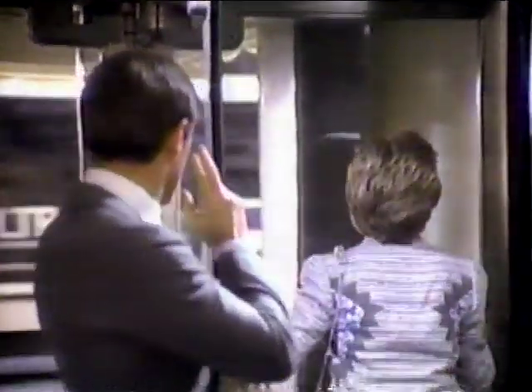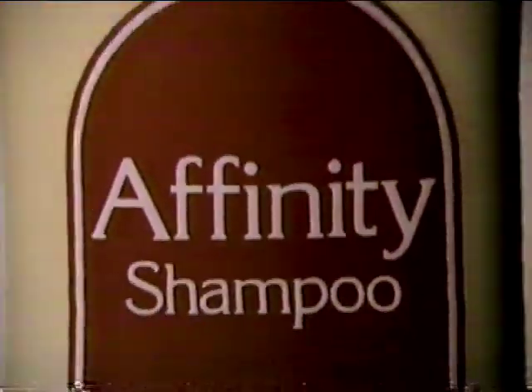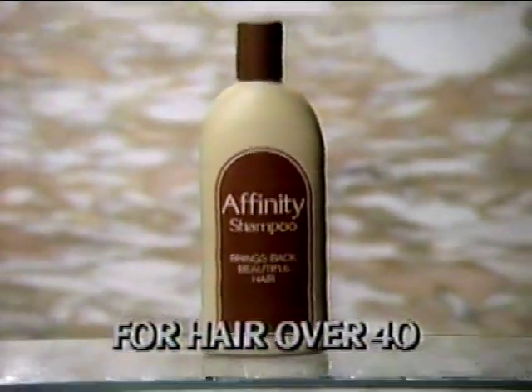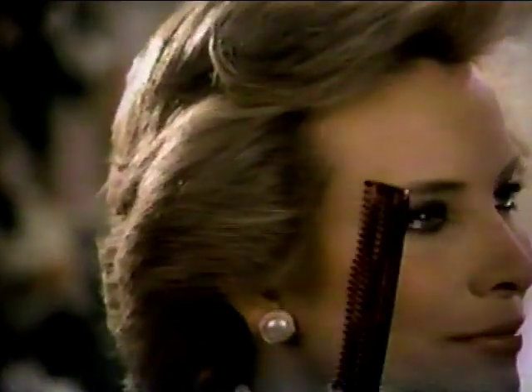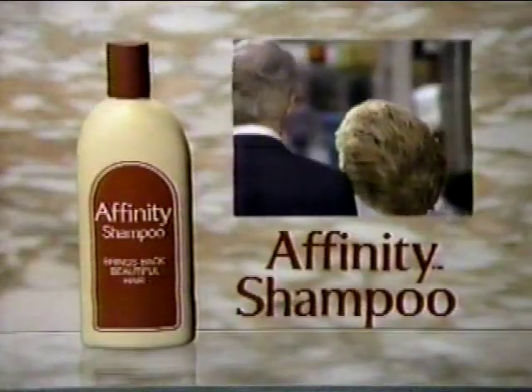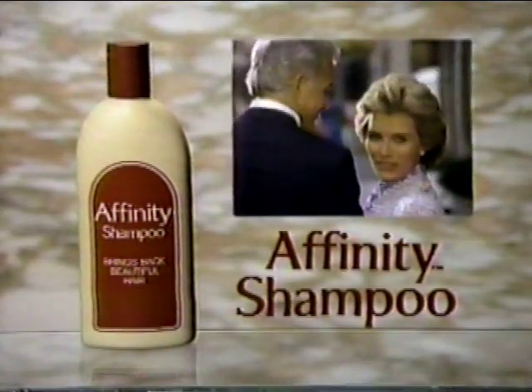Beautiful hair — I wonder how old she is. Over 40 and proud of it. Now there's no age limit to looking good. Now there's Affinity — the first shampoo created for hair over 40. You'll notice the difference immediately. Affinity actually helps reduce breaking and thinning. Affinity brings back body, leaves hair shiny and full of life. Try Affinity Shampoo — now there's no age limit to looking good.